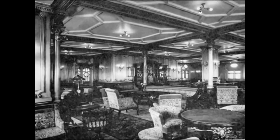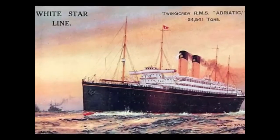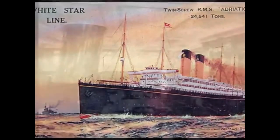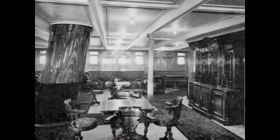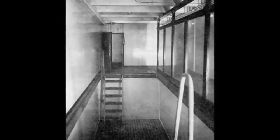On May 8, 1907, she set off on her maiden voyage from Liverpool to New York, under the command of Edward Smith. The Adriatic was no longer returning to Liverpool but to Southampton, where a new dock for the White Star Line had just been built.